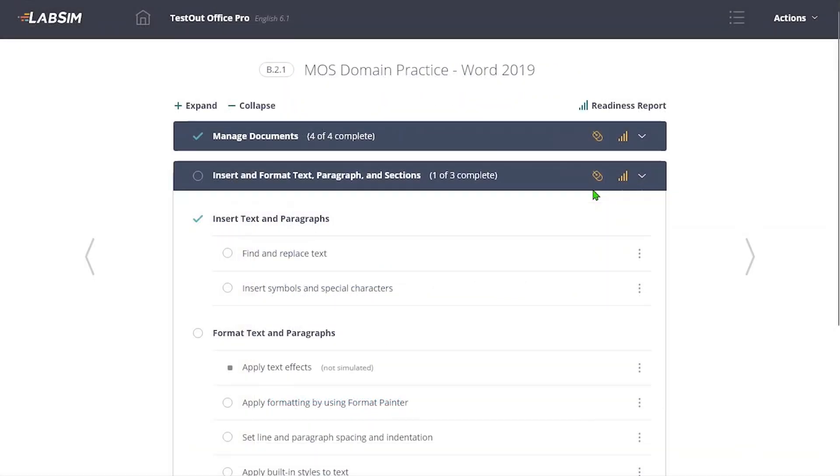Also in our summer release of MOS practice improvements, we will introduce a domain practice tool for MOS exam preparation. Using this tool, your students can understand which exam domains they are best prepared for and where they need improvement. Each domain section offers linked practice labs for learning and skill evaluation. Launching a new lab from the domain practice tool is as simple as clicking on the lab icon at the top of the window.